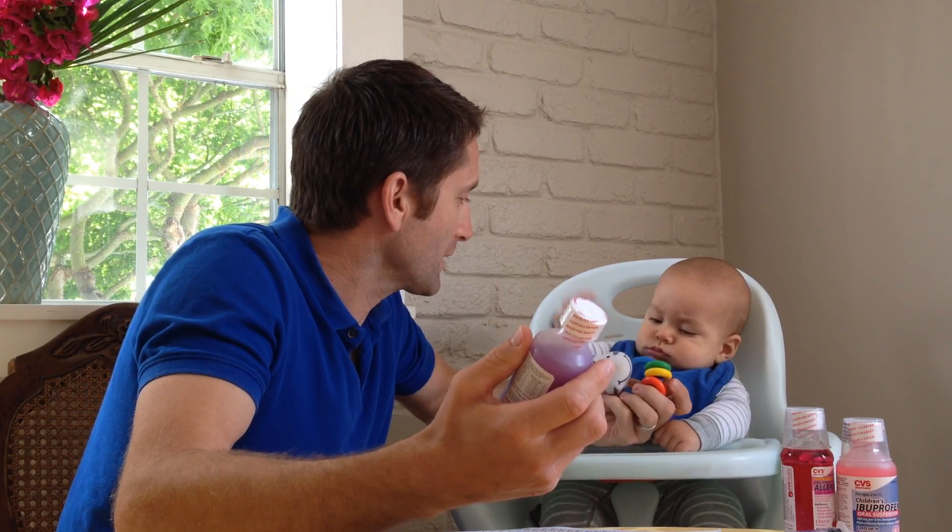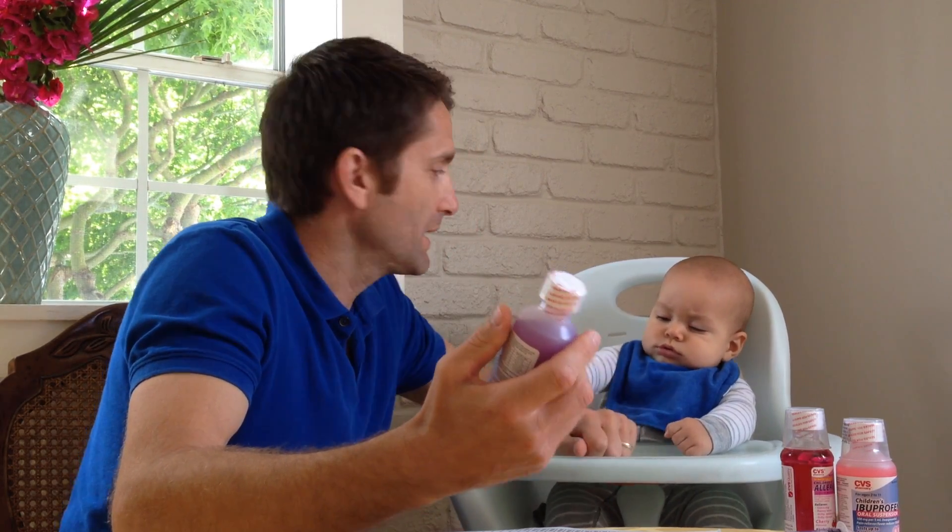If Max ever has a fever in the middle of the night, what I'm going to do is probably give him children's acetaminophen. It is 160 milligrams per 5 milliliters. And when I read the side of the bottle, it says under 24 pounds or under 2 years old, ask a doctor. That's not very helpful.